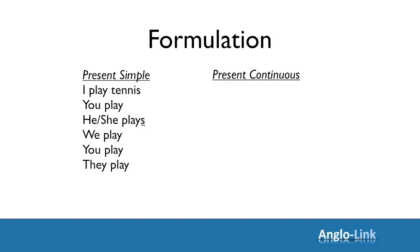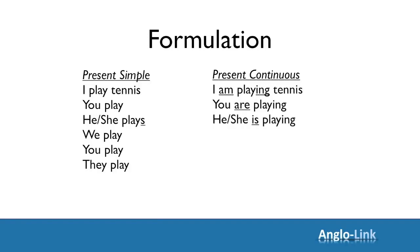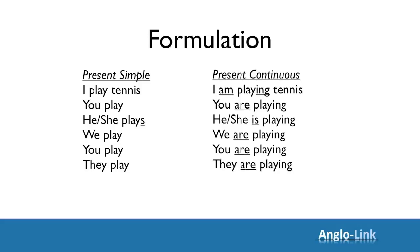Now let's look at present continuous. You probably remember that you need the verb 'to be' to conjugate this tense. So: I am playing tennis, you are playing tennis, he or she is playing tennis, we are playing tennis, you are playing, and they are playing. Just conjugate the verb 'to be' and add 'ing' to the main verb, and that gives you the present continuous.